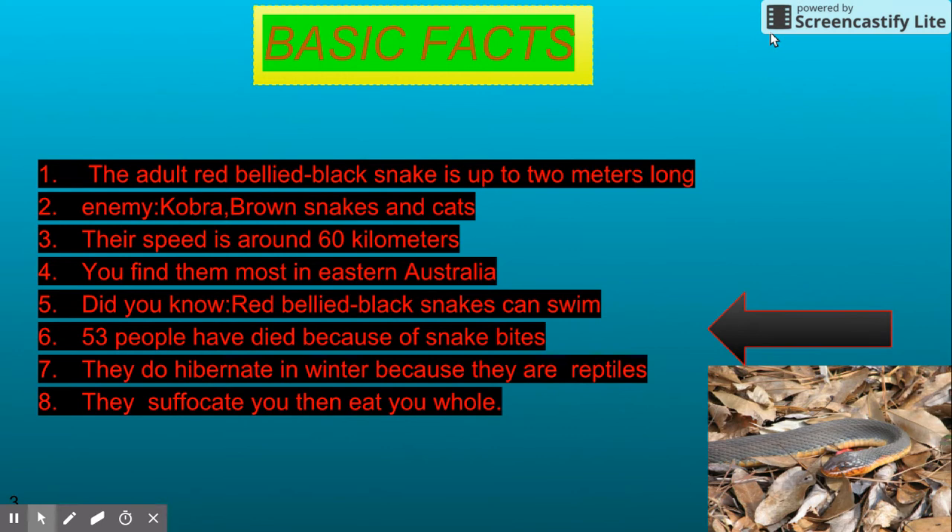5. Did you know red belly black snakes can swim? 6. Fifty-three people have died because of snake bites. 7. They do hibernate because they are reptiles. 8. They suffocate you, then eat you as a whole.